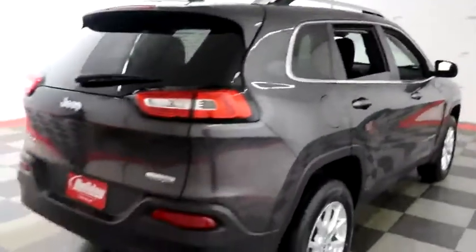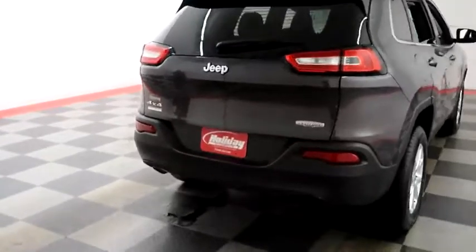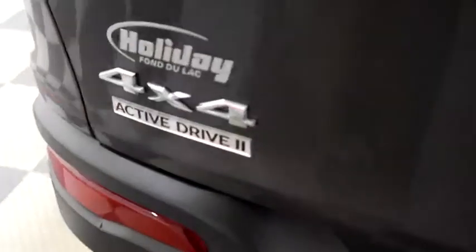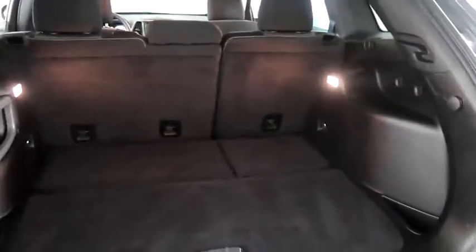One more look down the passenger side, then swinging around to the back end, we're gonna take a look inside of the hatch. There's a 60/40 split on the back seats so you can fold those down if you need additional storage room.